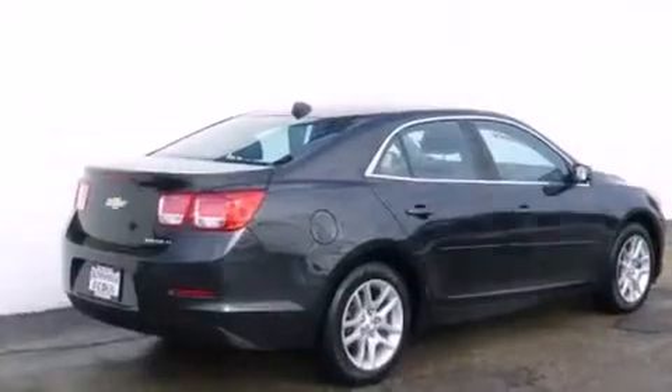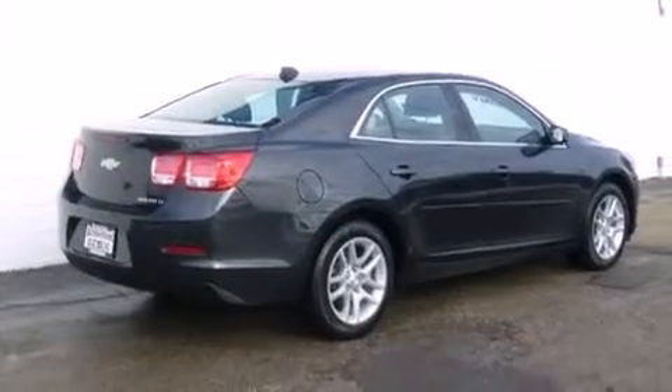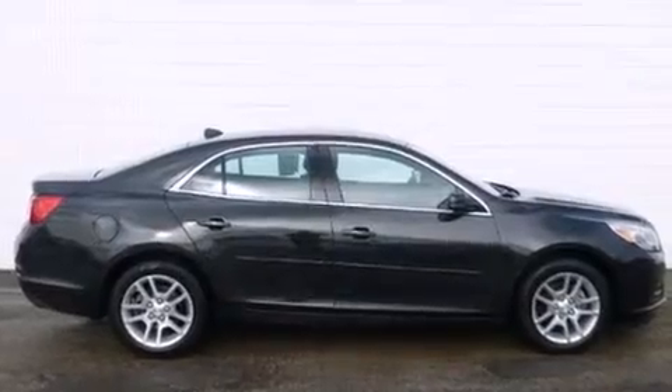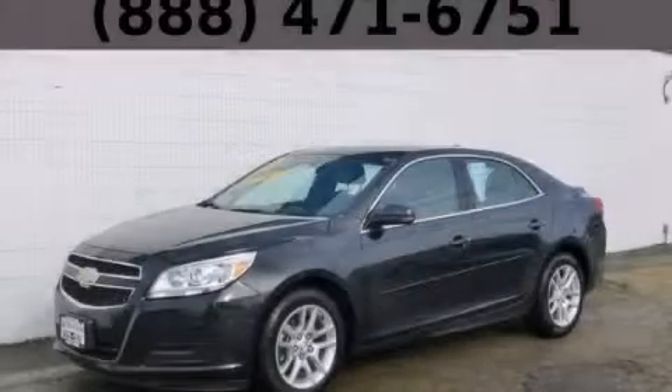With an EPA estimated rating of 34 miles per gallon on the highway, you won't be making frequent trips to the gas pumps. Please call today to reserve this vehicle for a test drive.